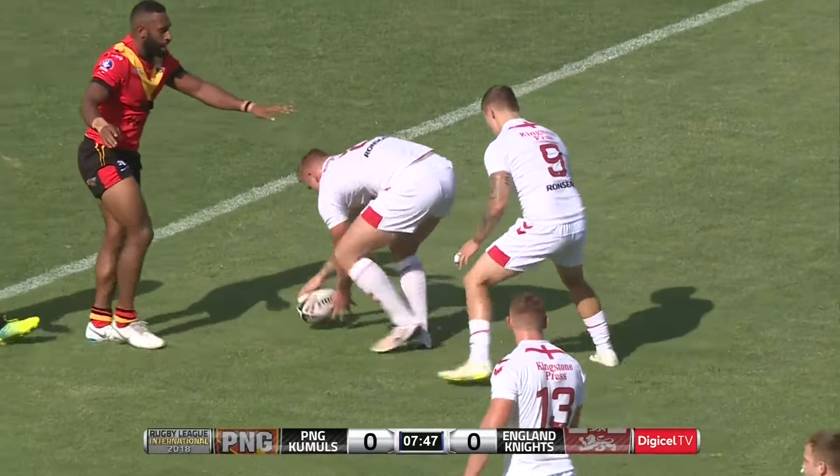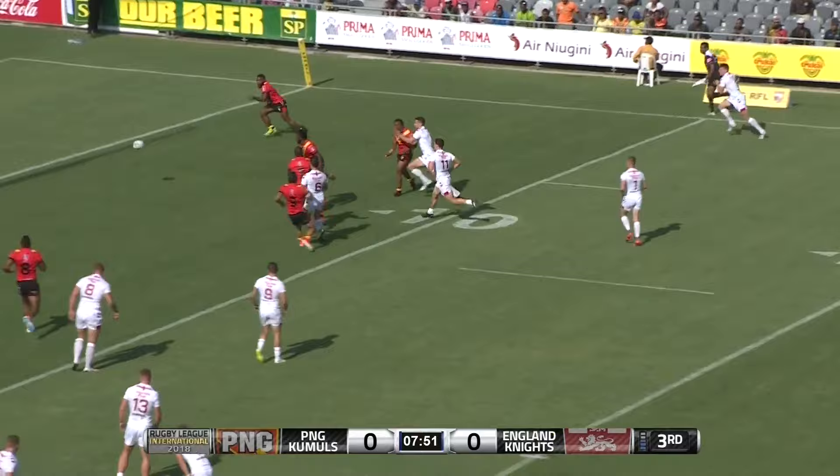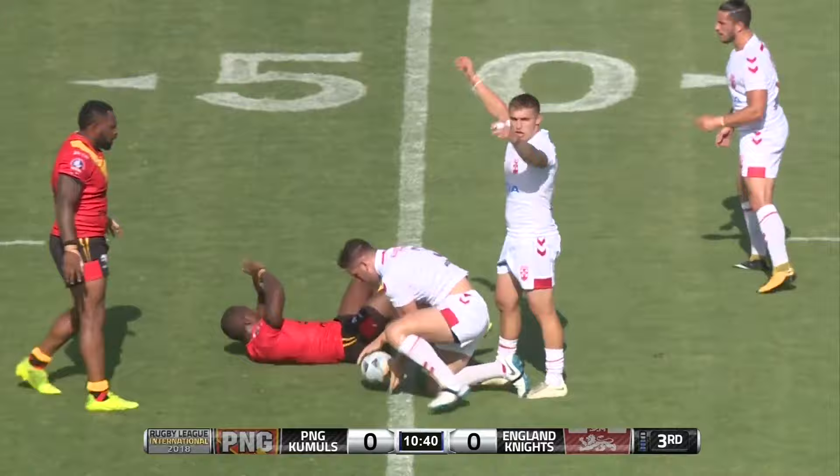12 away from the Kumuls line. The kick looks too big. He'll play the ball on the halfway. Good yards so far from the Knights.